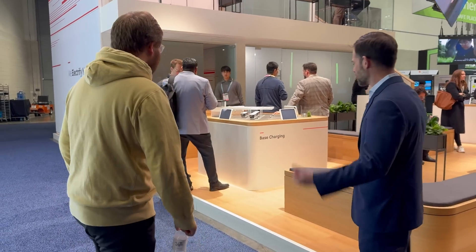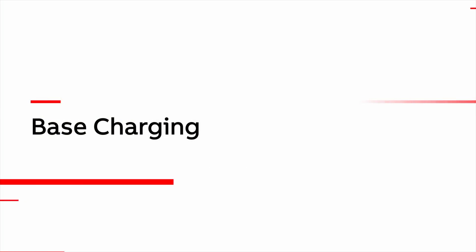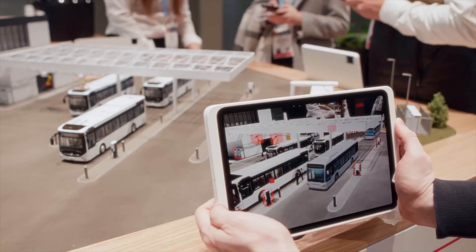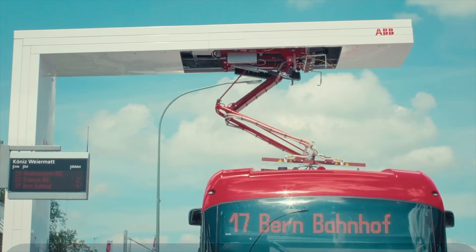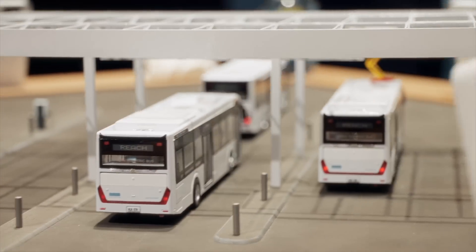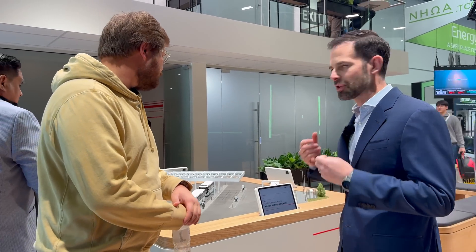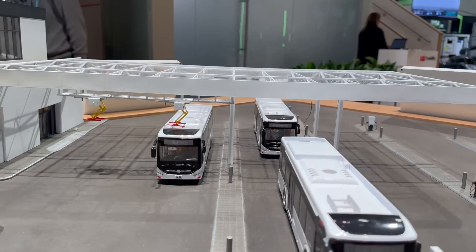We're going to start in an area that users may not know as much about because it's not public — transit-based big fleet charging. Just look at these displays — you went all out making miniaturized versions of charging scenarios. The bus space really started to dabble with electric almost ahead of consumers, and they've now moved to the point where we're moving at scale, looking at charging depots with 50 to 100 chargers to move people around cities. From a usability perspective, we're seeing some really cool stuff in depots.